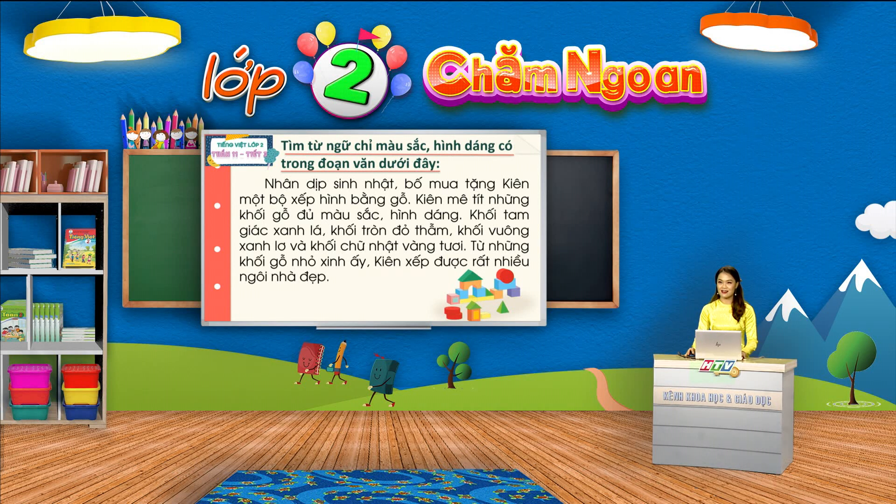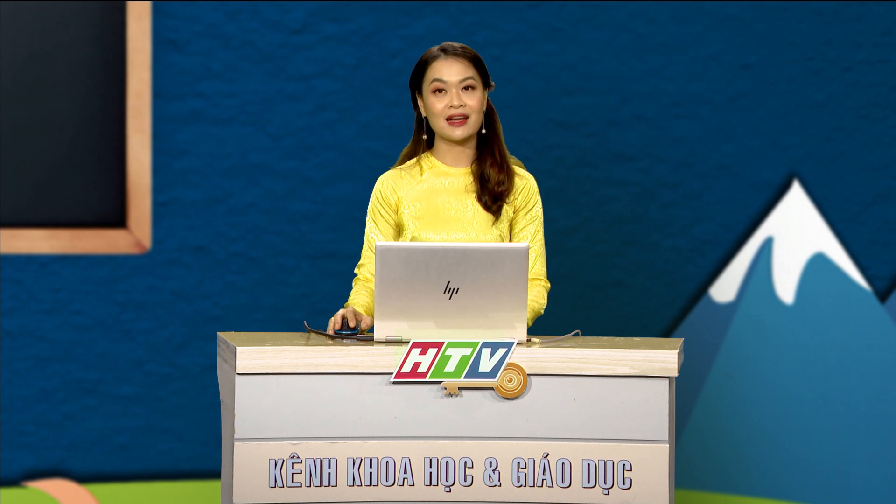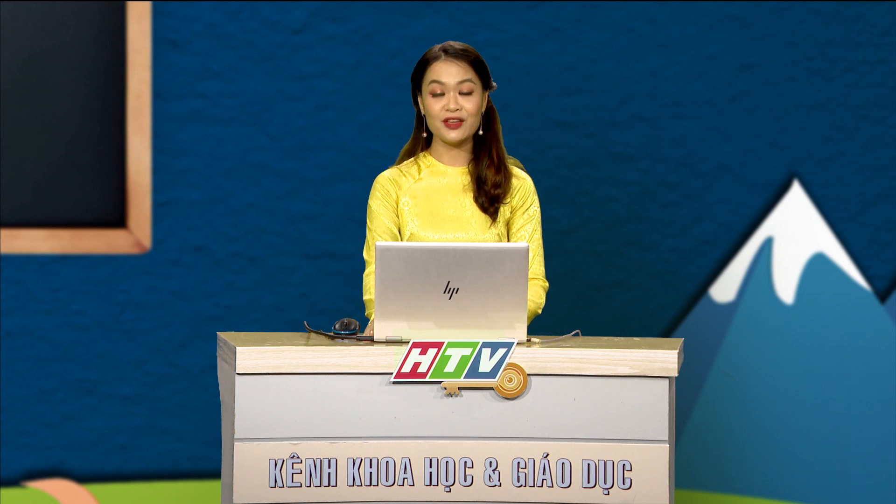Các em hãy đọc lại đoạn văn để sẵn sàng trả lời yêu cầu này nhé. Hãy điền các từ ngữ vừa tìm được vào 2 cột: cột gồm từ chỉ màu sắc và cột gồm từ chỉ hình dáng. Chúng mình có 10 giây để thực hiện thử thách này nhé. Chắc là các em đã tìm được rất nhiều từ chỉ màu sắc và hình dáng trong đoạn văn này rồi. Chúng mình hãy cùng đối chiếu kết quả với cô nhé.